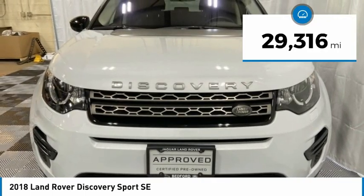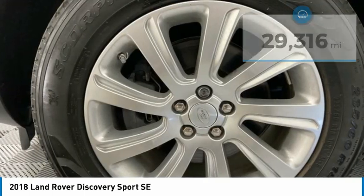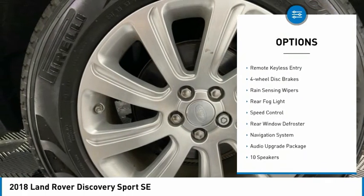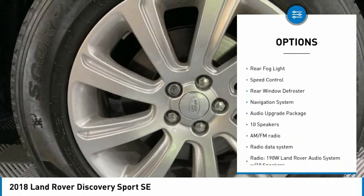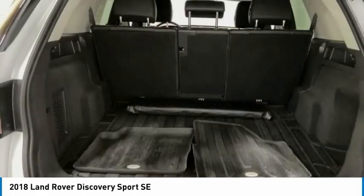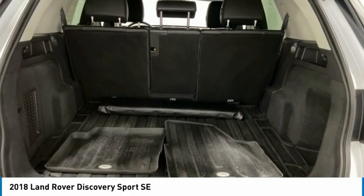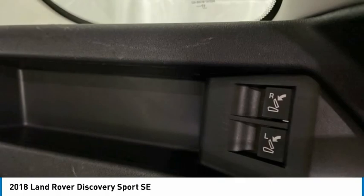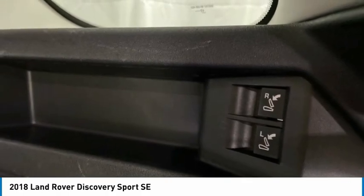This vehicle has less than 30,000 miles. Here are some of this vehicle's great options: electronic stability control, alloy wheels, brake assist, traction control, remote keyless entry, four-wheel disc brakes, rain-sensing wipers, rear fog light, speed control, and rear window defroster. Wouldn't you look great in this vehicle? Stop in today and see for yourself.